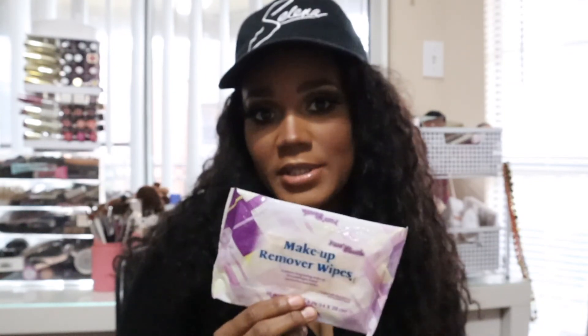The next favorite is my Pure and Gentle makeup remover wipes from Walmart. I try to get these every time I go — they're only about 96 cents, very cheap, but they're very good at taking off makeup. They don't cause me to break out and they're not harsh to my skin. I've had an allergic reaction to other wipes before, so ever since I started using these — over a year now — I really stand behind them. Plus, they're really cheap.